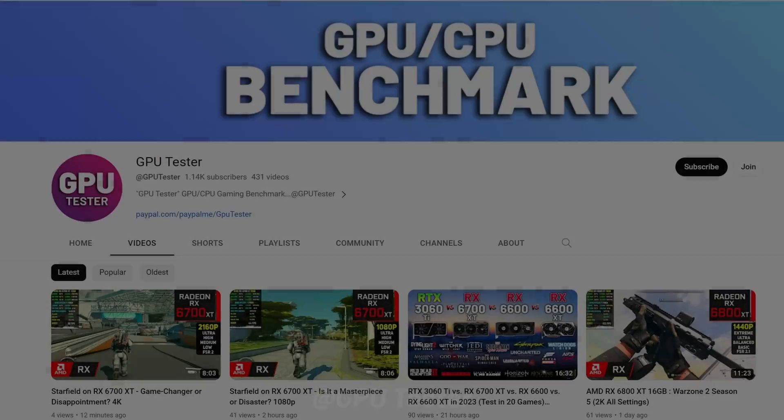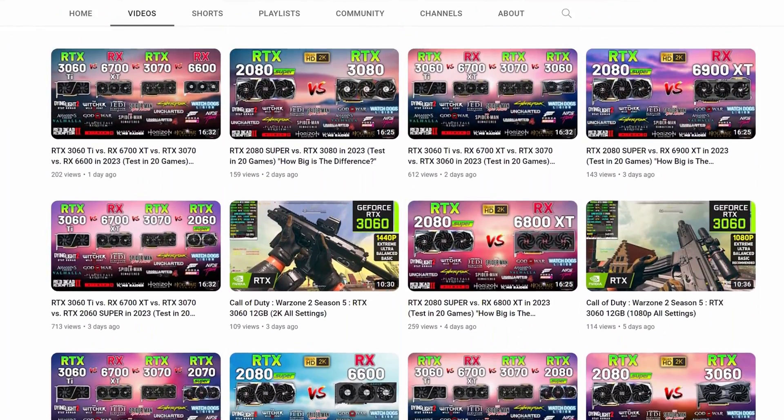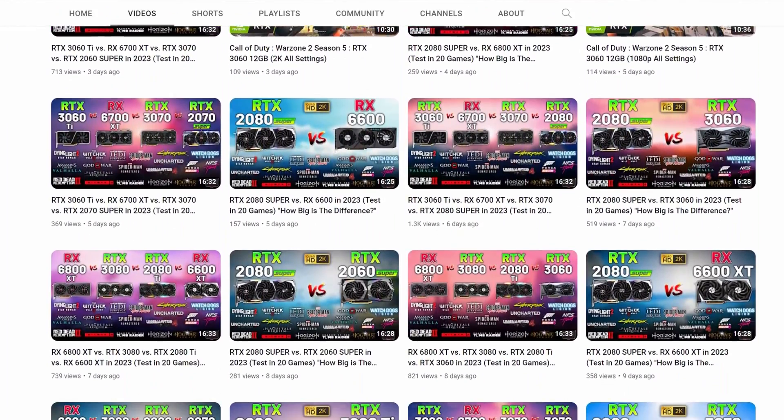Before we jump into the benchmark, join the PC gaming and PC hardware community by subscribing to our channel and give a small financial support to the channel. We will give authentic and unbiased reviews, so you take the right decision before buying.